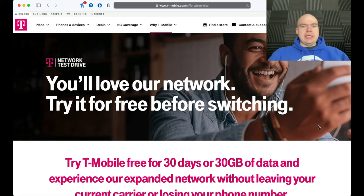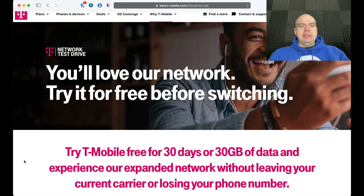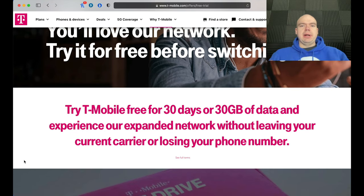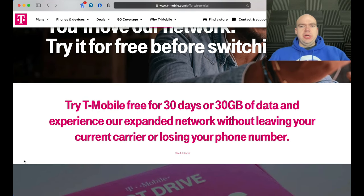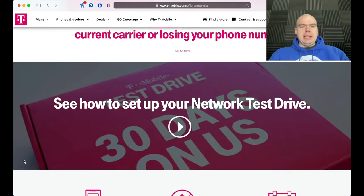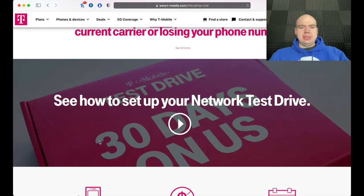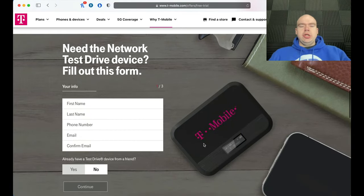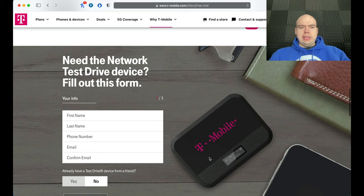T-Mobile has actually had this for quite some time, but they're going about it in a little different way now. Originally they sent you a kit — this is what it used to look like, the way T-Mobile used to do it.